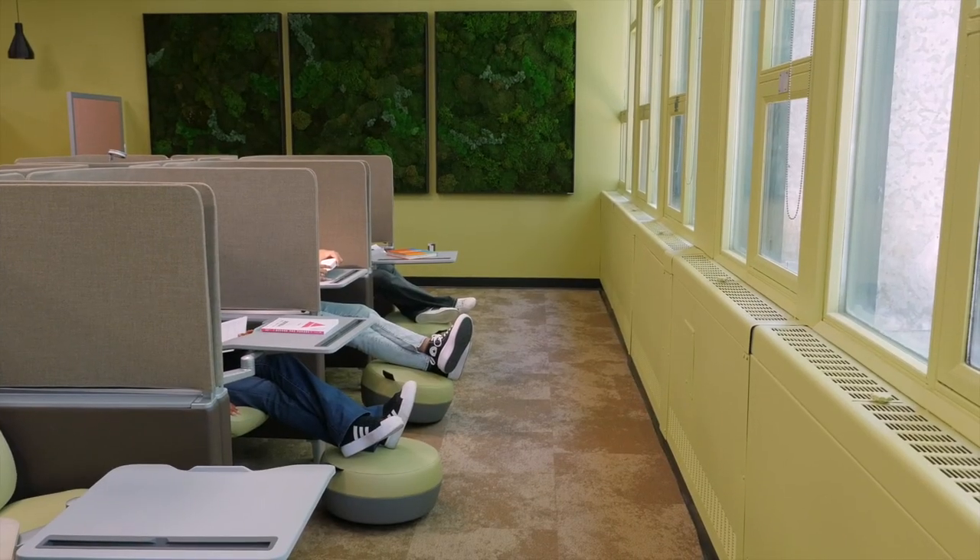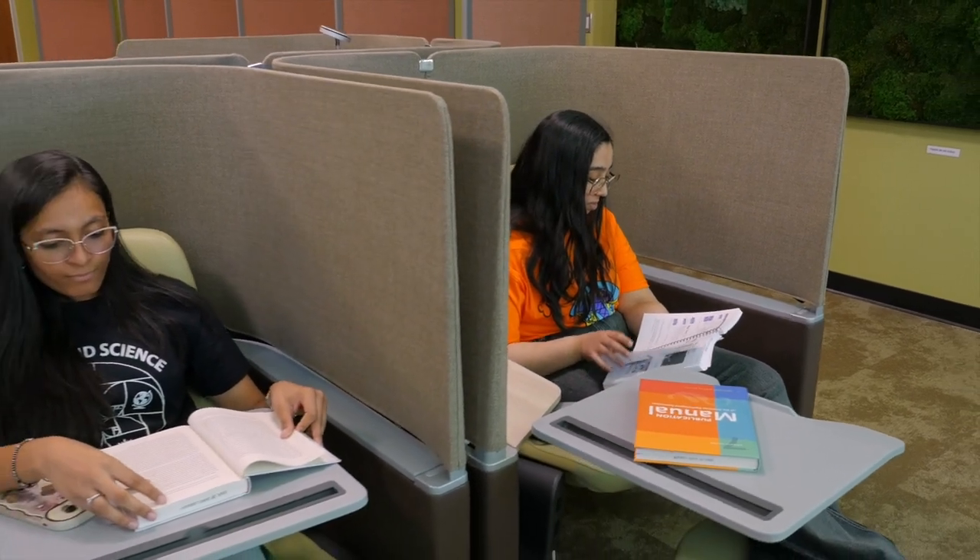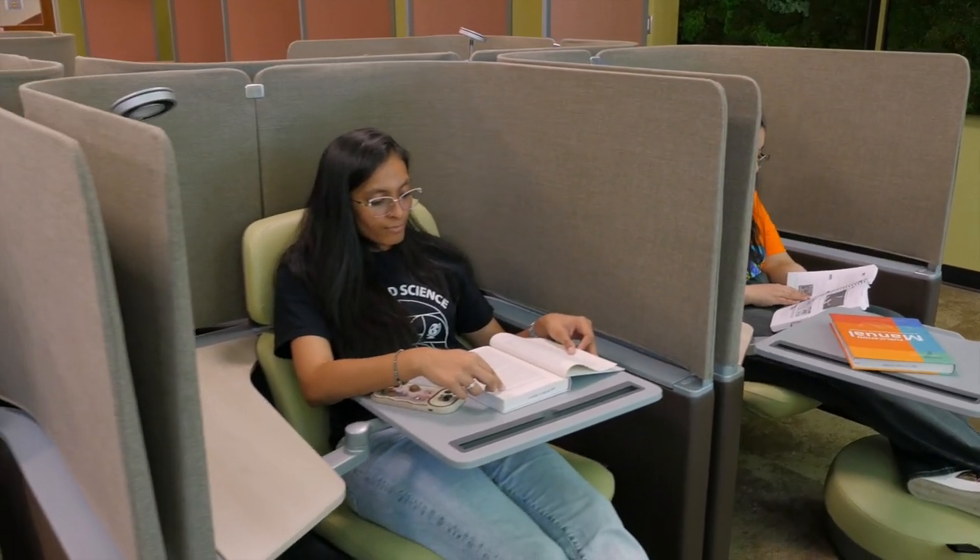Prefer natural light? Our window-facing study loungers give you a serene view while you work.